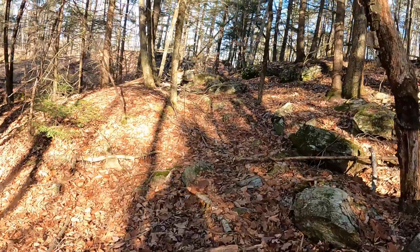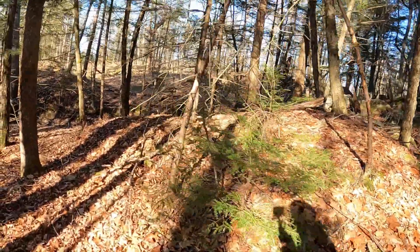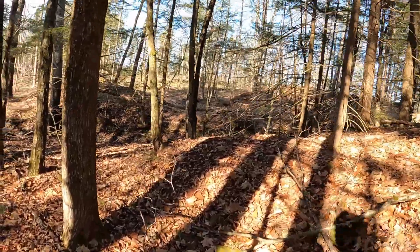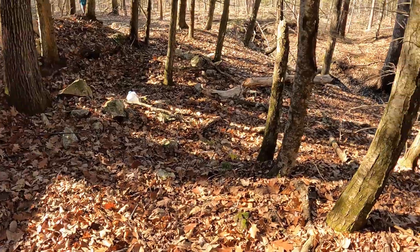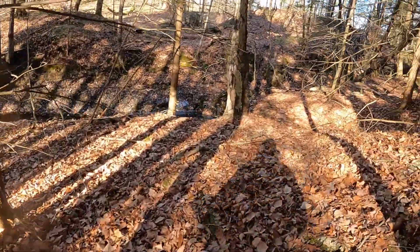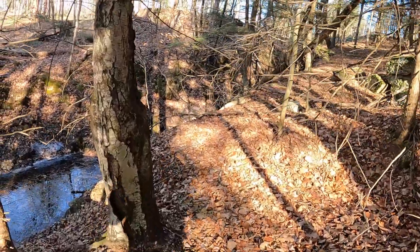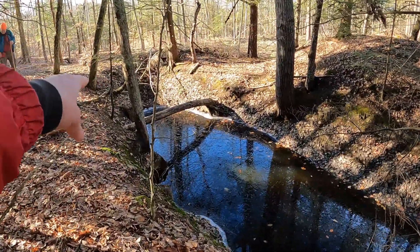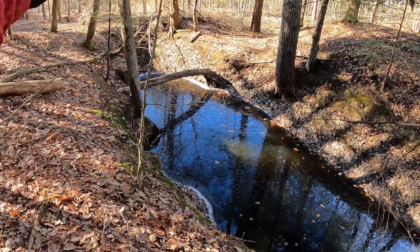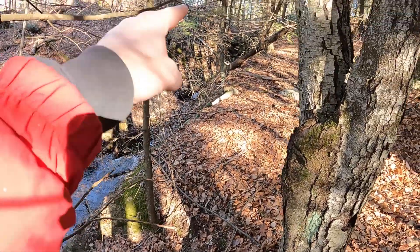We're coming up to site number two, which I believe is a long cut. We're coming in at the southern end. Wow, look at this — it's a very long cut. You can definitely see the bottom, or the tip of it. It's flooded, but there are areas you can get down into.